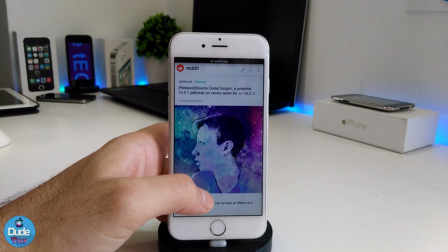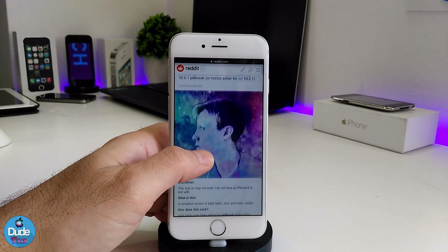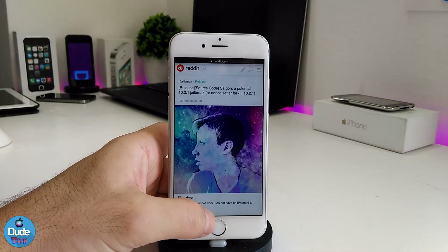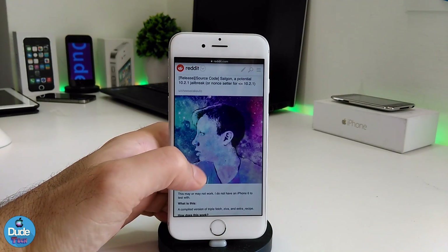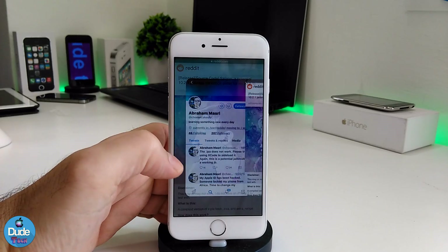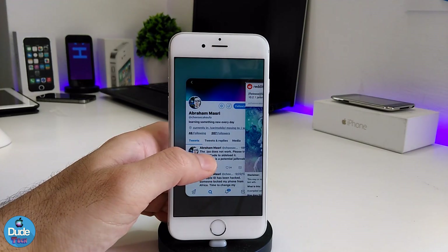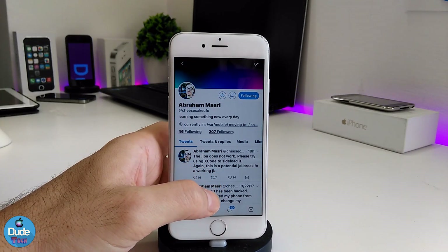There are some errors, and that's why the IPA file is not available yet. Yesterday when I checked, the IPA file was already available, but today it's not available. I think the developer tried to work and make the jailbreak more stable and he worked on it.